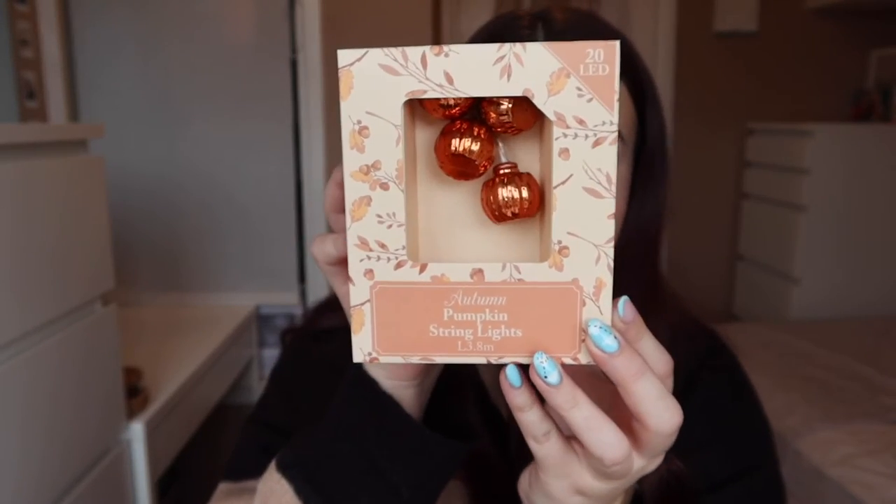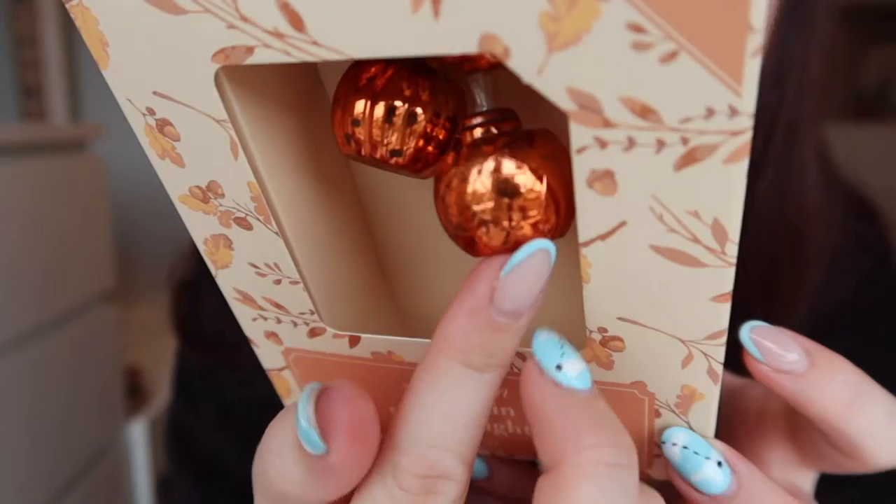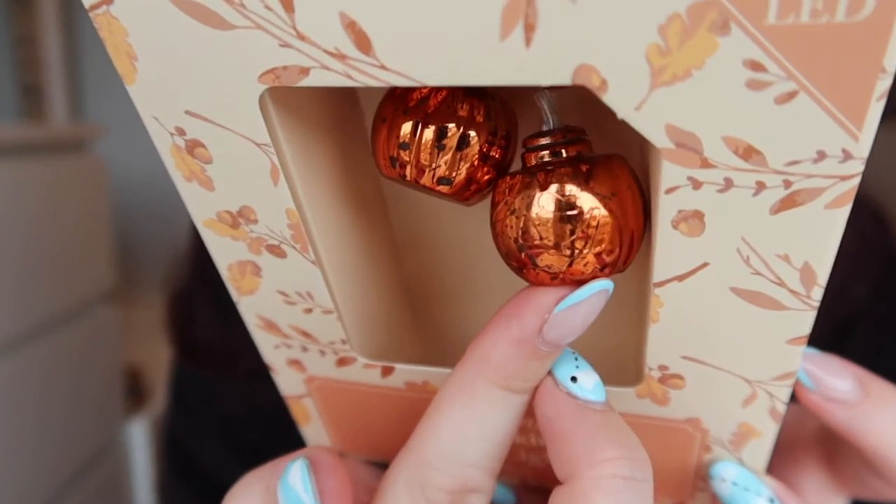The last thing I got from The Range is some little pumpkin string lights, but they're really minimal. Some of the others had big scary faces on them and I'm not going for a Halloween theme — I'm going for more of an autumn theme. These ones are really simple and cute. You can kind of see a face on them slightly but it's not enough to scream Halloween — still very autumn-vibes. They cost me £5.99 and I cannot wait to put it all together on my windowsill.